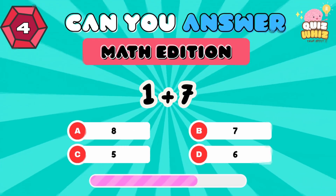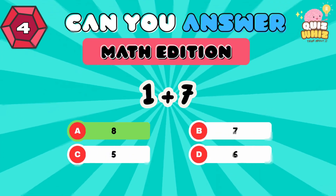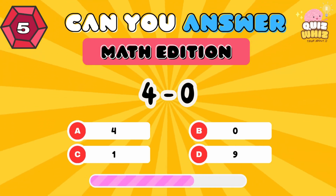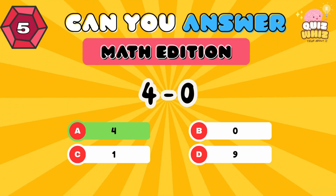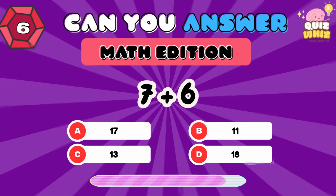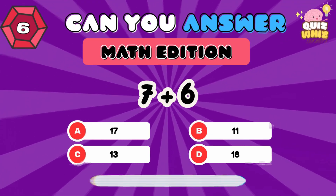1 plus 7. 8. 4 minus 0. 4. 7 plus 6. 13.